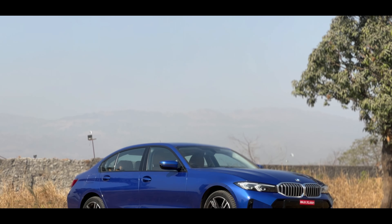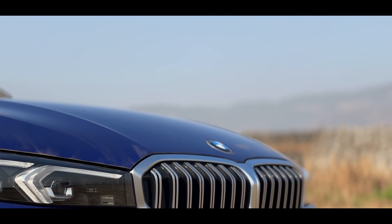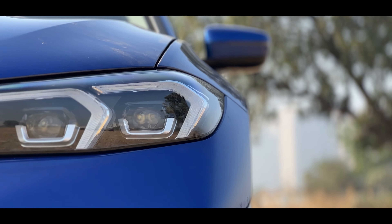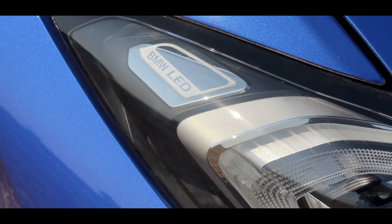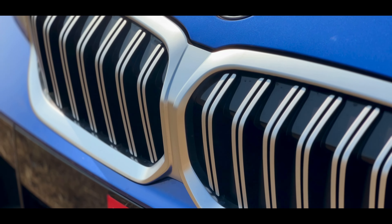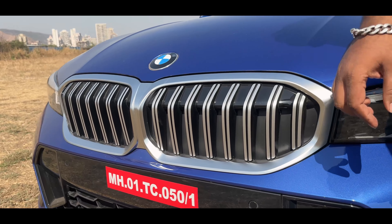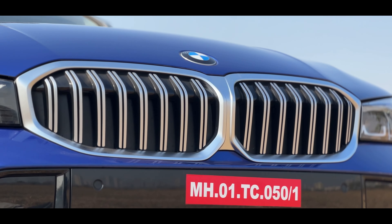Let's get started with the exterior and the changes made to it. This car comes with the M Sport package, and you will see a lot of piano black finishes and piano black accents at various places. What you will notice now is this new headlamp cluster — it has changed completely. It comes with BMW LED headlamps and DRLs that also double up as turn indicators. You will also notice that the grille has now slimmed down and is finished in satin silver instead of chrome, and instead of a single bar you now get two bars, also in satin silver.